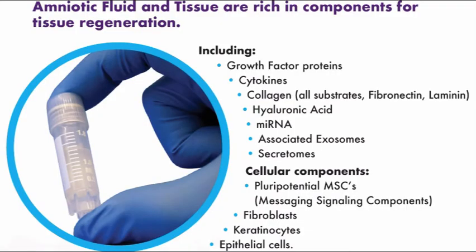Looking at amniotic fluid in particular, it has a lot of components that are rich for tissue regeneration, including growth factors — there are over 75 growth factors. Cytokines, which can help modulate inflammation, so if you have rheumatoid or psoriatic arthritis, it can help modulate that to mitigate pain. Different types of collagen, hyaluronic acid, messenger RNA, exosomes, and secretomes. Cellular components include mesenchymal stem cells, and if it's processed the right way — and the lab we work with processes it amazingly well — you do have viable stem cells: fibroblasts, keratinocytes, and epithelial cells as well.